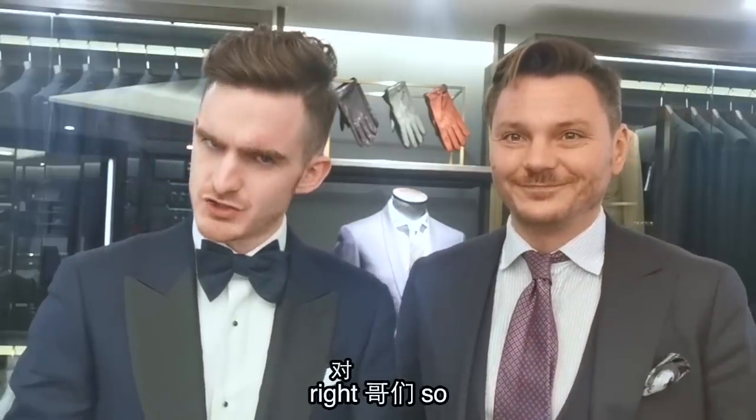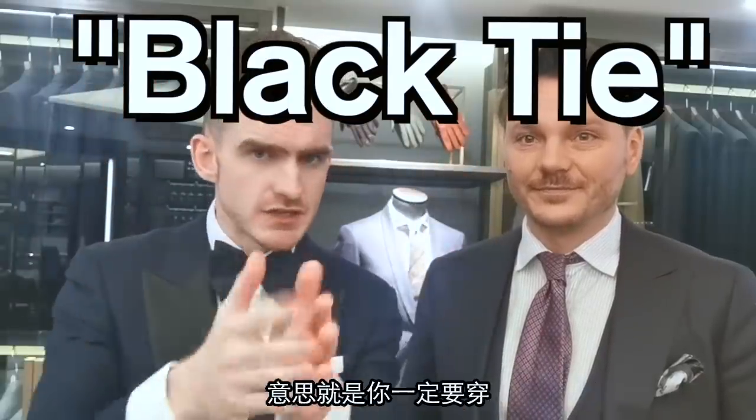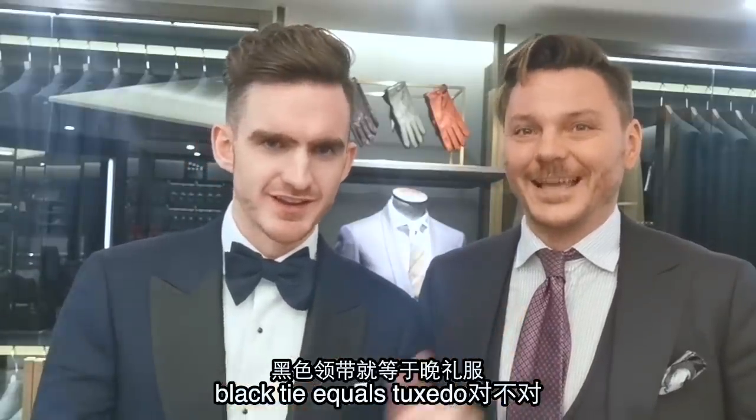Right, gentlemen, so when you are invited to a black tie event, 意思就是你一定要穿 a tuxedo. Black tie equals tuxedo, 对不对? Exactly.